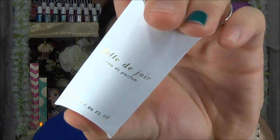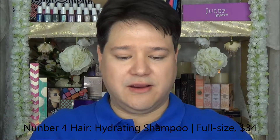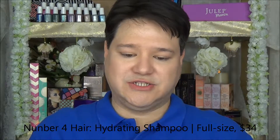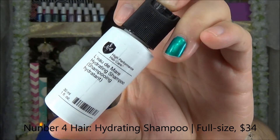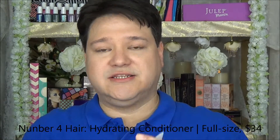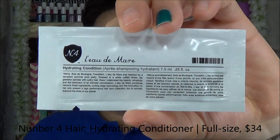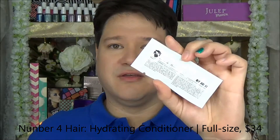Folle de Joie, Eau de Parfum — that's right there. Next thing we have in here is the Number 4 high-performance hair care hydrating shampoo. And I also see the Number 4 hydrating conditioner in this little ketchup packet. So there you go — conditioner and shampoo all in one, although I'm not really sure how far that's going to go. I don't even think that'll be enough to condition my hair, let alone my wife's.